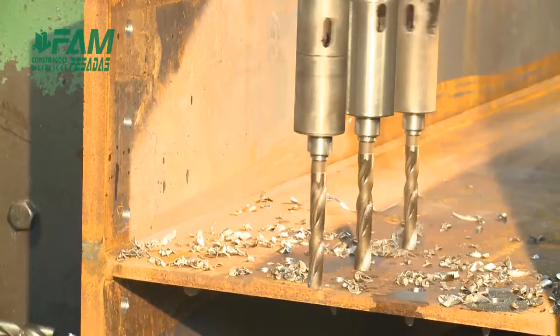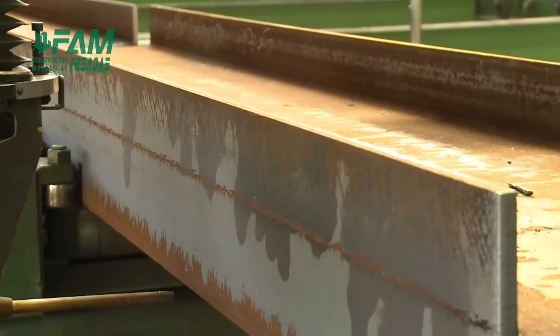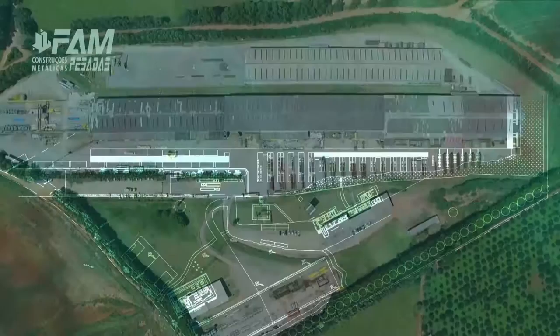The first sector has a heavy drilling machine, a band saw and a copper. The second sector has a heavy punching machine of up to 1 inch, a band saw and a copper machine.